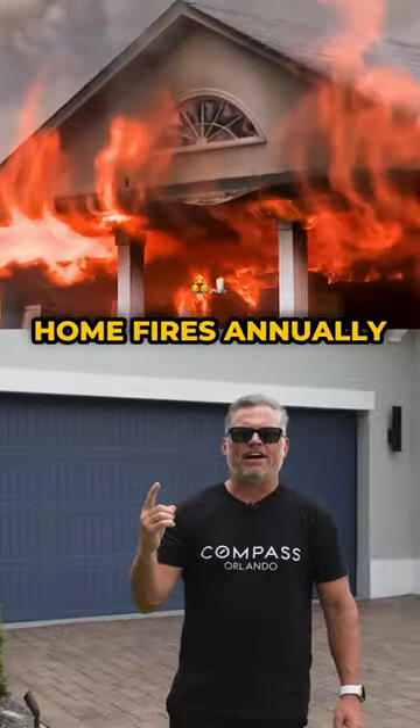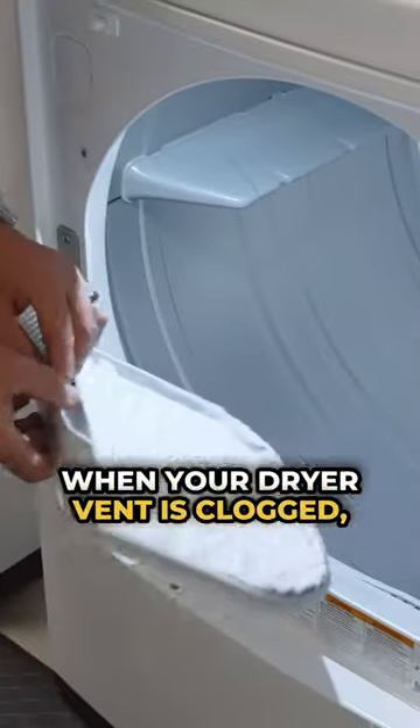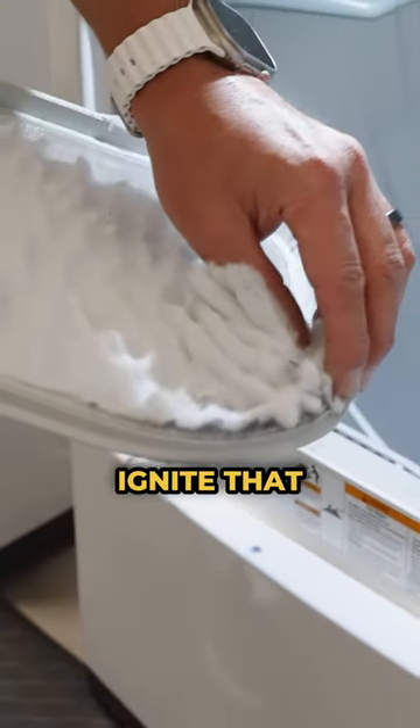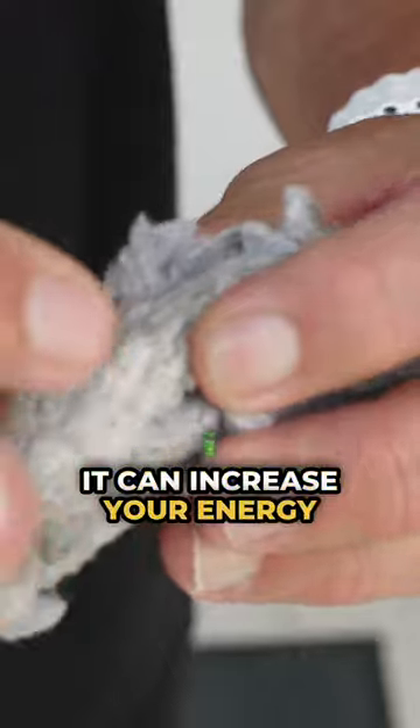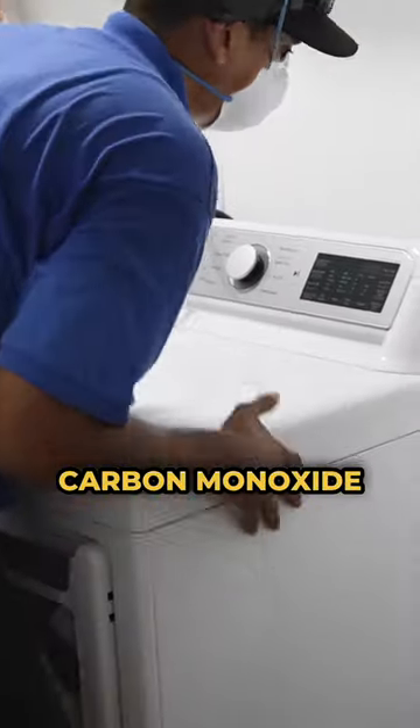Over 15,000 home fires annually happen because of this one thing. When your dryer vent is clogged, it can overheat the dryer and ignite that highly flammable lint. It can increase your energy costs, break your dryer, and even produce carbon monoxide buildup.